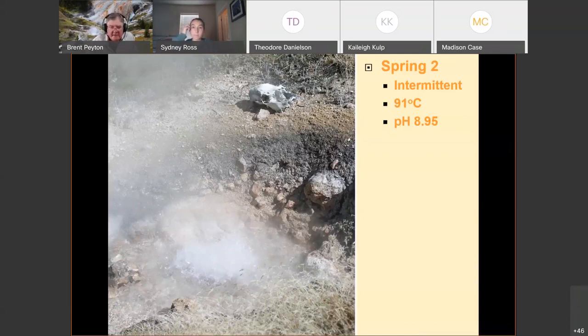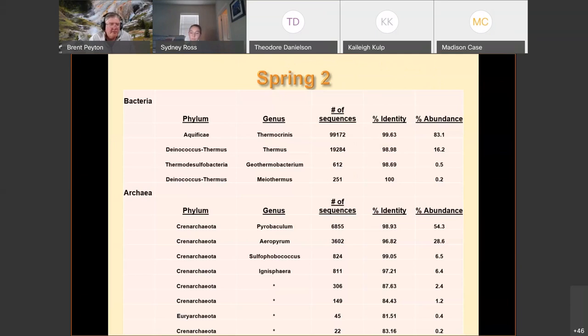We have one spring that used to be intermittent and is now flowing all the time — 91°C, pH almost 9. We sampled it for years and never got enough DNA out to figure out what organisms were there. Finally, one year we filtered 20 to 30 liters of water and found four bacteria and eight archaea. The bacteria we could put genus names on, but half the archaea were so different we couldn't even put a genus name on them.